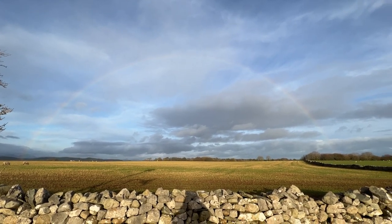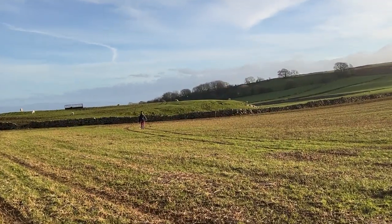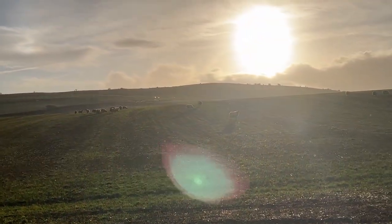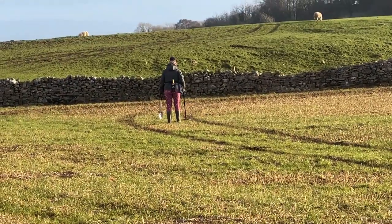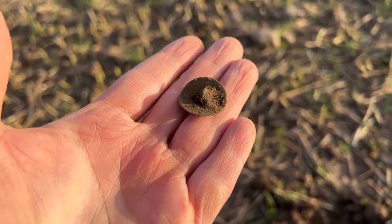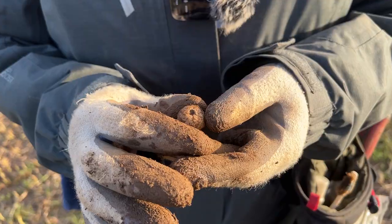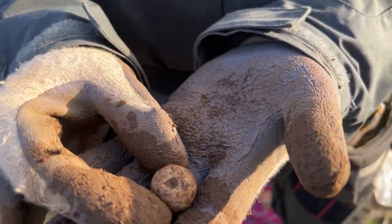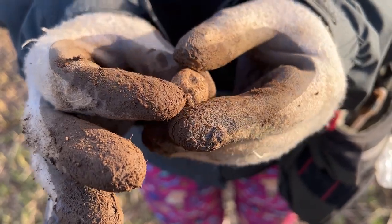We've just been in that field underneath a rainbow but we didn't find our pot of gold, so we're going to try out this field. This is the first field we came on with this permission, which has been dubbed the button field. There are lots of sheep on here and it's starting to rain, but only drizzle. It didn't take long - first target in the button field is a button, sweet, with the shank.